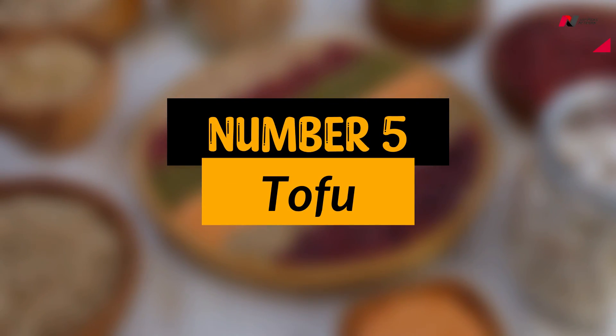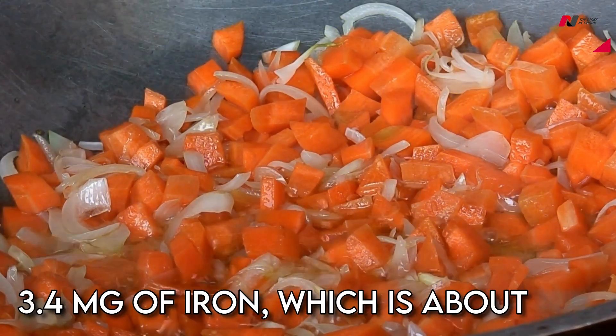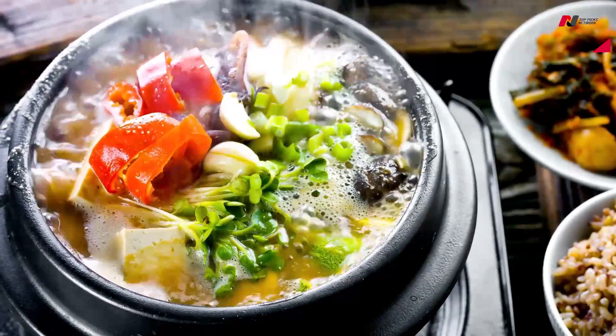Number 5: Tofu. Tofu is a great vegetarian source of iron. One half cup of tofu contains approximately 3.4 mg of iron, which is about 19% of the daily recommended intake. It is also a good source of protein and calcium.